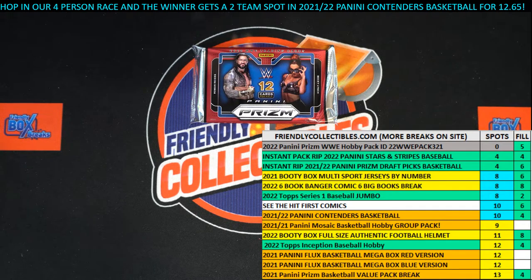All right, here we go. We've got a filler for two categories in the pack break of 2022 Panini Prism WWE hobby pack 323. We've got our racers at the line, we've got 30 seconds on the clock. We need to switch over to that screen, shuffle them seven times, and send them on their way.